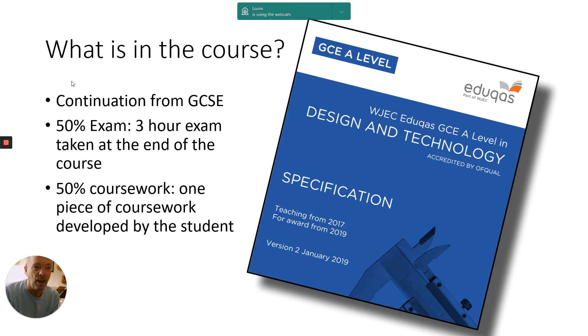It's only one exam, which we felt was more straightforward than some other exam boards. It is three hours, so that's a big challenge, but our students so far have done quite well. There's 50% coursework — one piece of coursework developed over the whole course. That's normally the thing most people are most interested in; it helps them get into colleges and use for their portfolio.